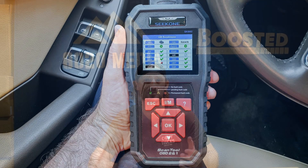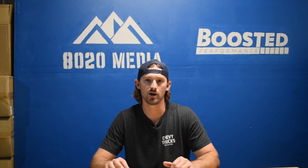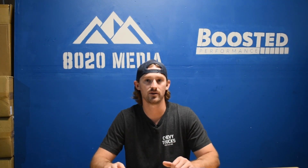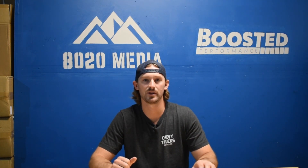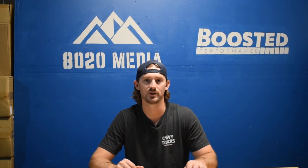The first step is getting an OBD2 reader and reading your engine codes and your transmission codes. Not every OBD2 reader can read transmission codes — most of the ones you find on Amazon or eBay for $20 or $30 aren't going to have the capabilities of reading TCM codes. Make sure you buy one that can read transmission codes, otherwise it won't be very helpful in diagnosing transmission-related problems.